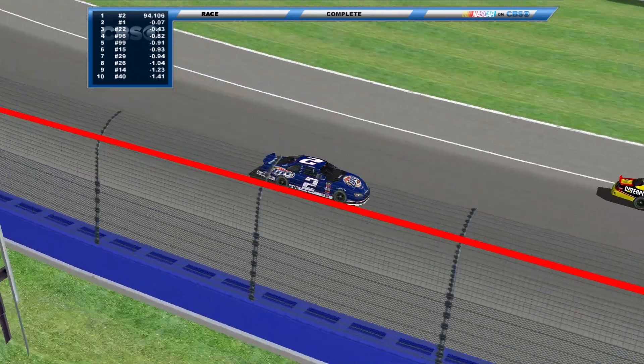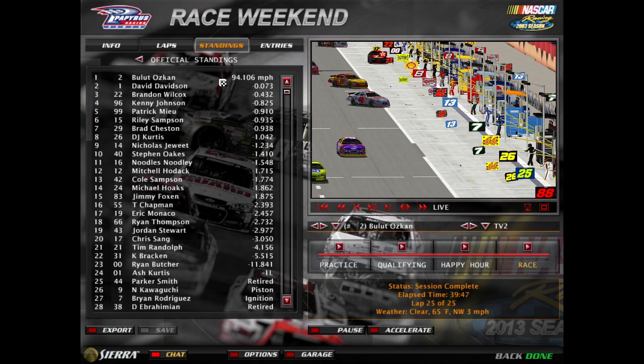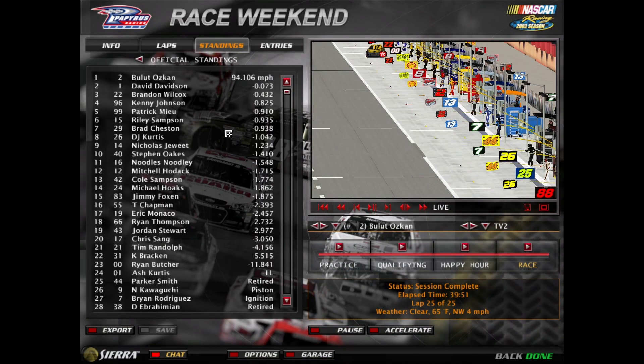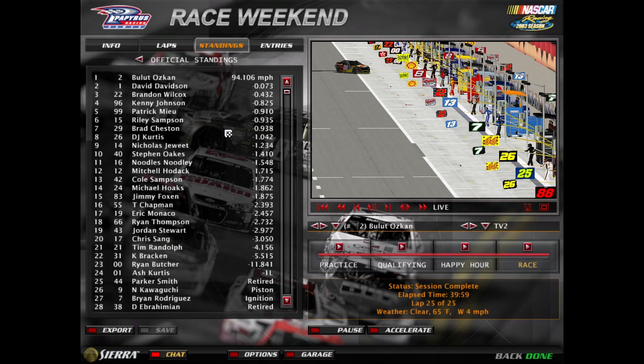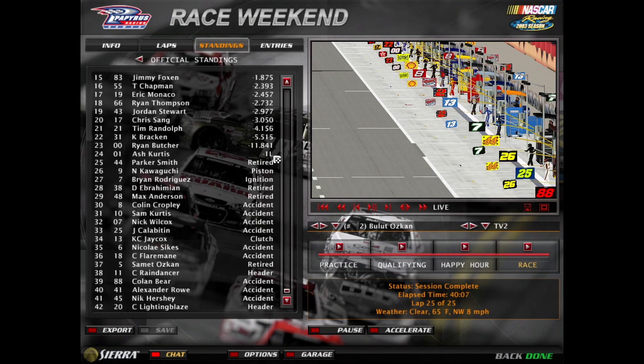Let's take a look at the full race results. The number two, the rookie, Bullet Ozcan, the winner. David Davidson in the one — I think he probably would have beaten him if he didn't try to wreck him. Brandon Wilcox third, Kenny Johnson fourth, Patrick Mew fifth, Riley Sampson sixth, Brad Chesson seventh, DJ Curtis eighth, Nicholas Jouite ninth, and Stephen Oaks tenth. 24 drivers finished the race, 23 on the lead lap.